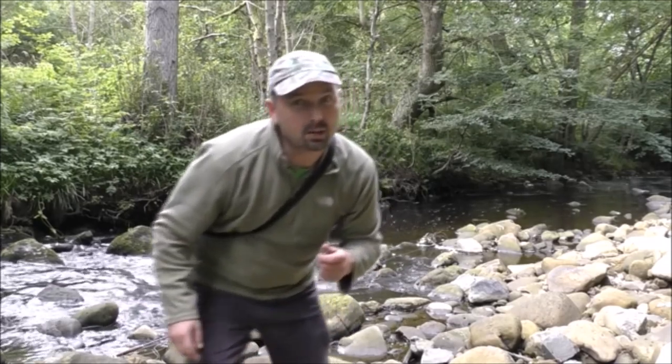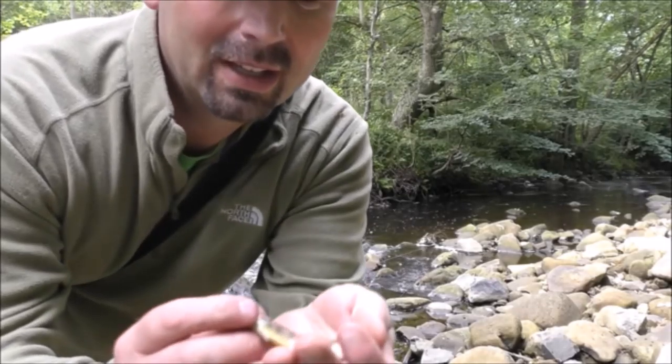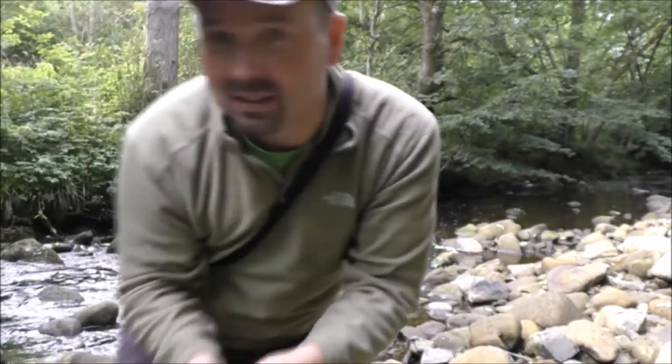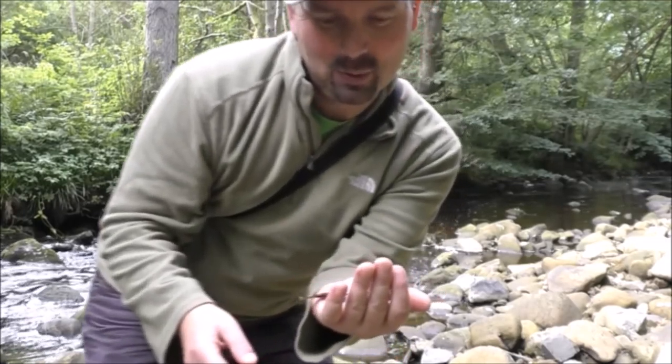Well, fishing downstream with a wet fly is a hell of a lot easier than fishing a dry fly. And this fella is even smaller than the last one — that's about four inches long at best.